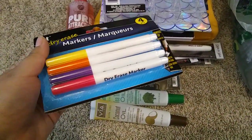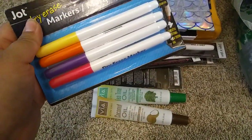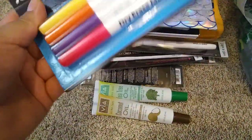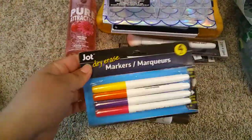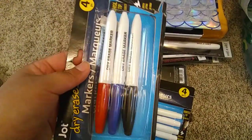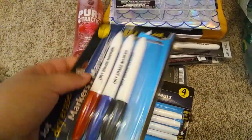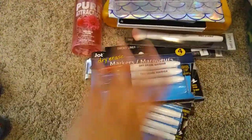I grabbed some pretty markers because I'm doing some DIY videos for this month. My whiteboard is in the frame of the video, and I like to draw on it when it's in frame for you guys. So I grabbed some pretty colored markers from the dollar store. I also grabbed these — I opened them and took the black one out already, so I grabbed this one as well.